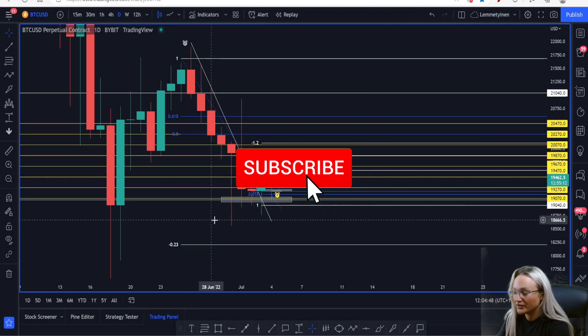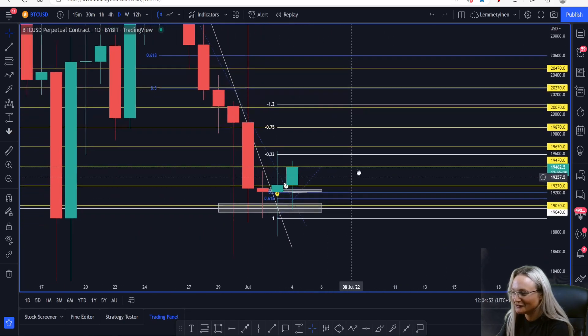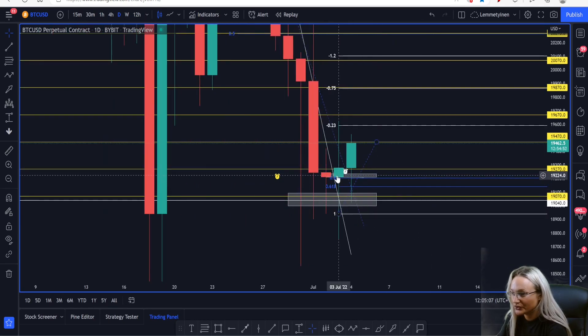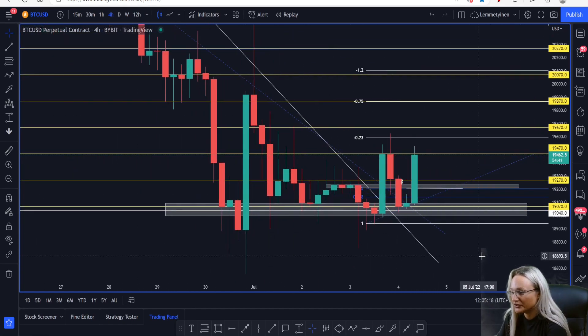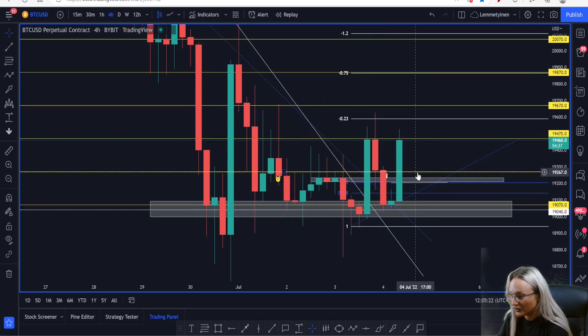Let's go straight to the daily chart on Bitcoin. It doesn't look so good right now because I have so many things on the charts, but we did close with a doji yesterday and we also closed above key level 19,040, also key level 19,070. The market closed with two dojis two days in a row. Now we can see the market is pushing to the upside. I did expect the market to do this, but I wasn't able to take a trade because I'm waiting for the market to pull back down.